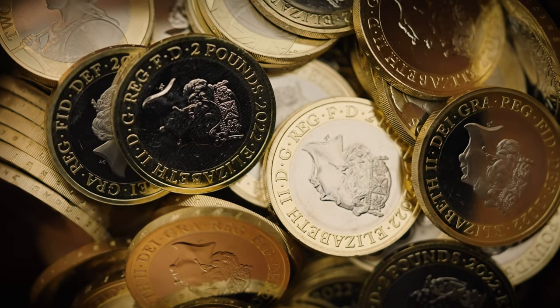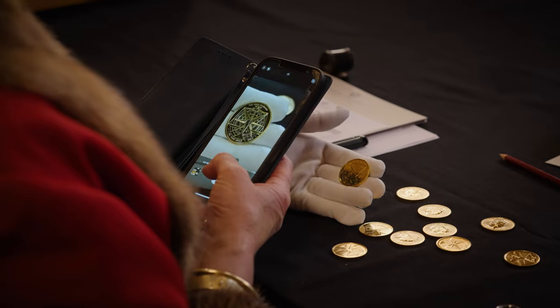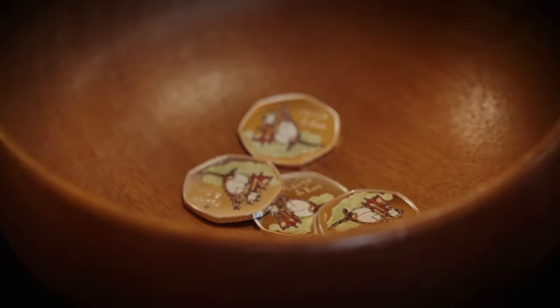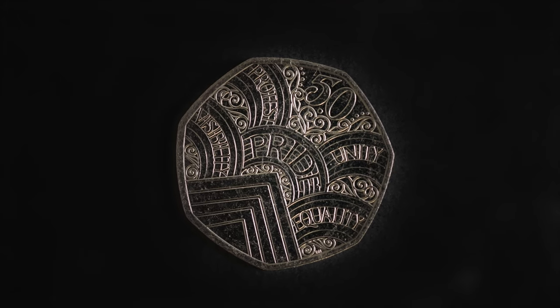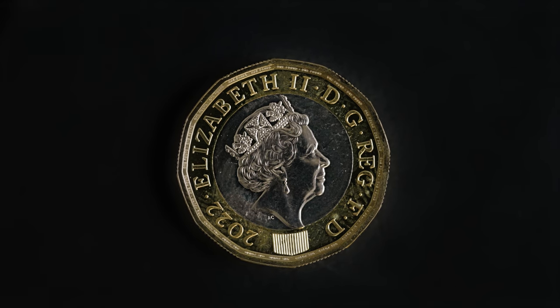Coins are exciting because they're a way into the past. They've got lots of symbolism in them, they can be very beautiful works of art. People have been able to buy things with coins for centuries. They represent free commerce that's uncomplicated, that doesn't need a pin number or the internet.